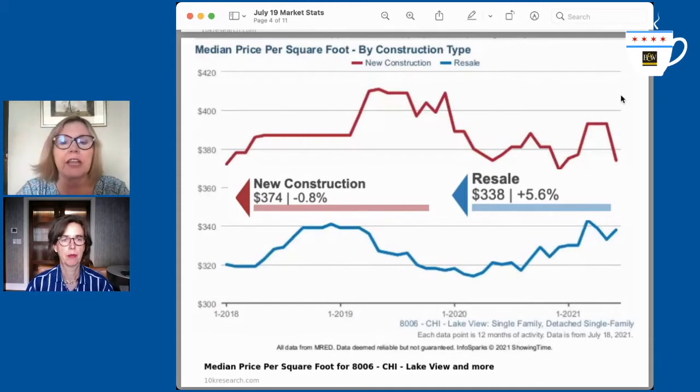Let's look at a different neighborhood — Lakeview, the neighborhood just north of Lincoln Park. There's a disparity, but it's a much smaller one, and it's much more reasonably priced. New construction is $374 per square foot versus resale prices of $338 per square foot.